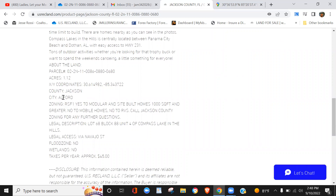Again, this is in Alford, Jackson County, Florida. The building zoning is residential. Yes to modular and site-built homes — they have to be a minimum of 1,000 square feet, which is not difficult to do. However, there are no mobile homes allowed and no RV living allowed in that area. So for folks looking to build a mobile home or live in an RV, this isn't the lot for you.